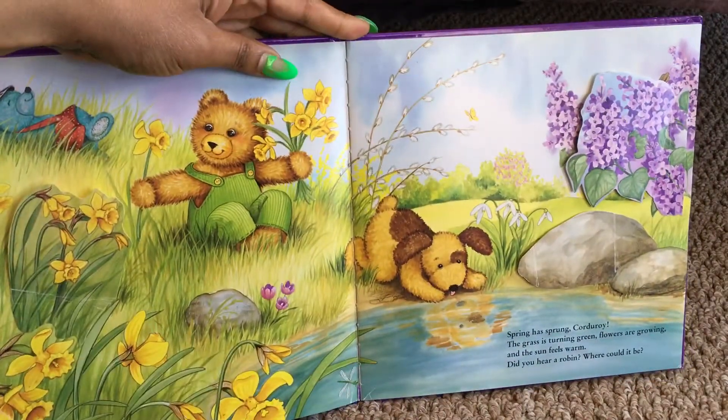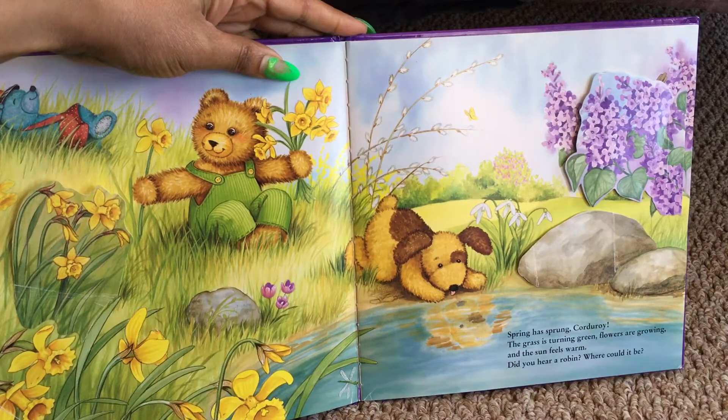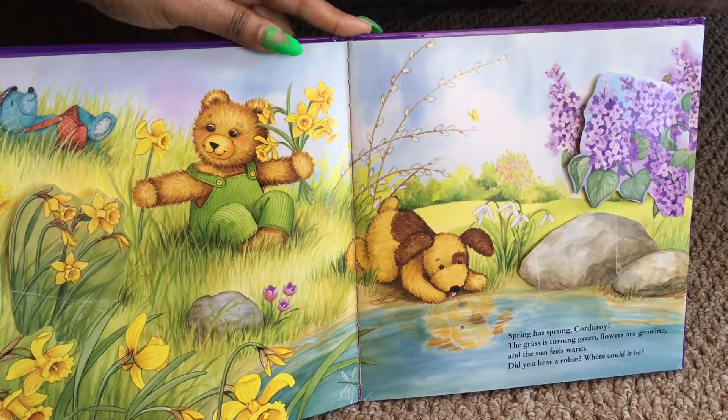Spring has sprung, Corduroy. The grass is turning green, flowers are growing, and the sun feels warm. Did you hear a robin? Where could it be? Let's see if we can find the robin.